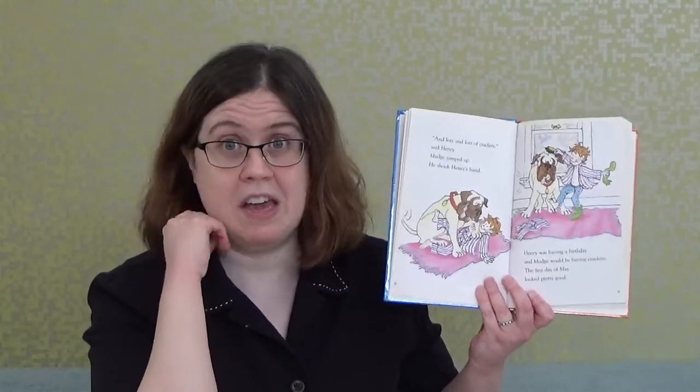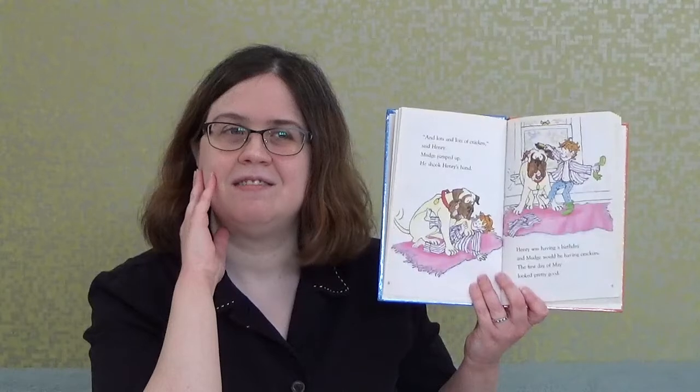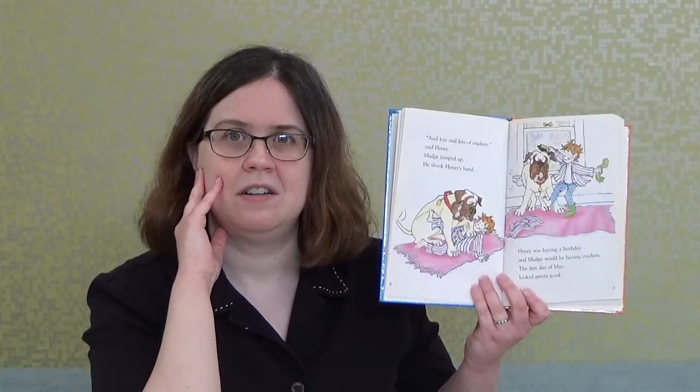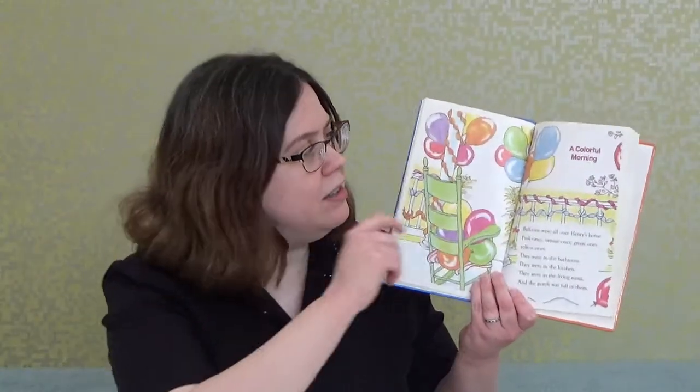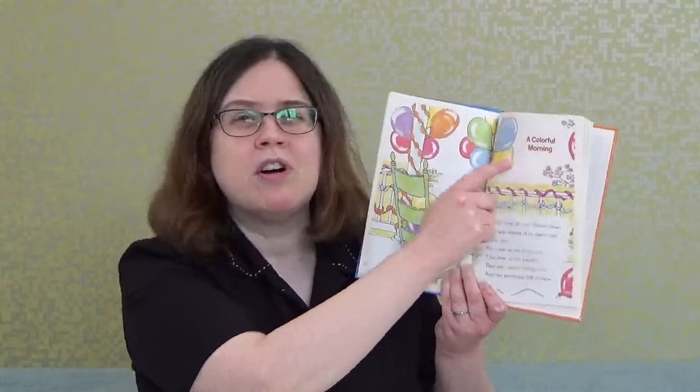What do you think — is it going to continue being a good day? Why don't we read along to find out? All right, now we're on to Chapter 2: 'A Colorful Morning.'